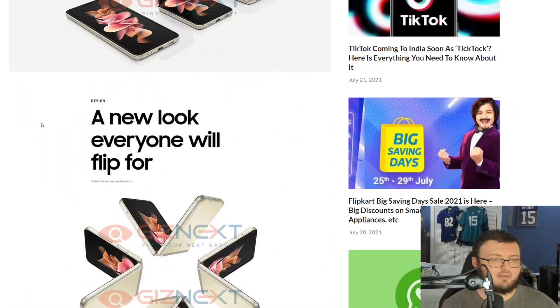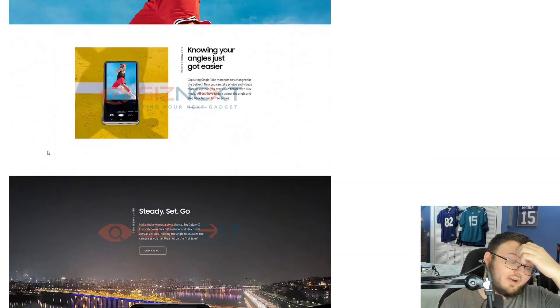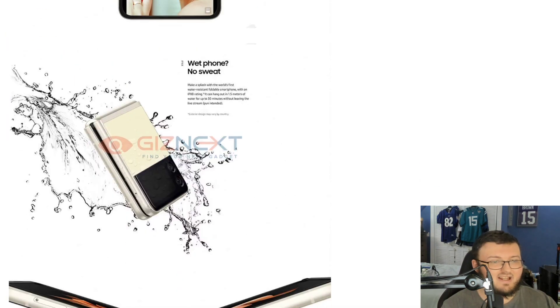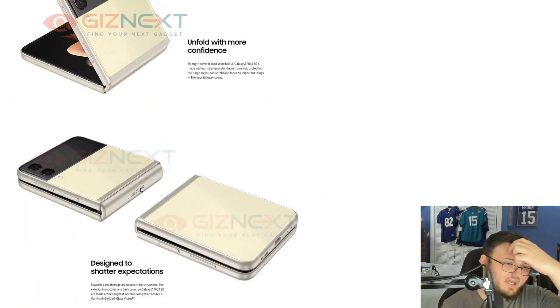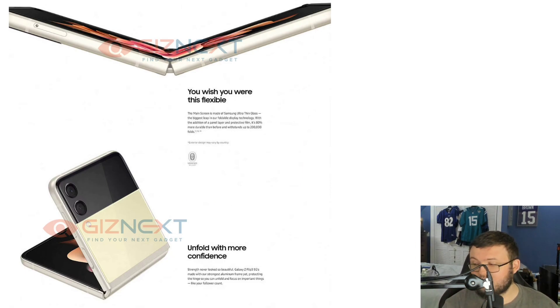Tell me down below your thoughts and opinions — I'm definitely interested to hear them. Very awesome information overall. I can't wait until the 11th so we can actually see these phones, break them down even more, pick them up, and show them off on the channel. If you enjoyed this video, hit the like button down below. See you guys in the next one — peace out.